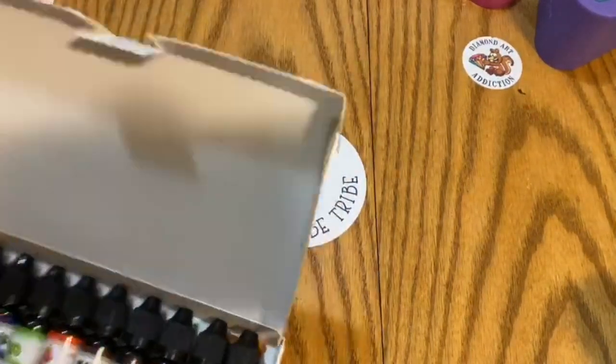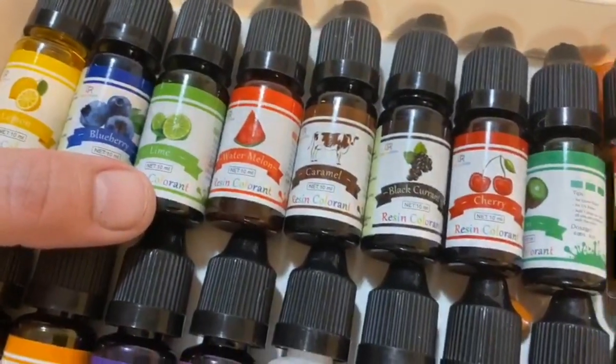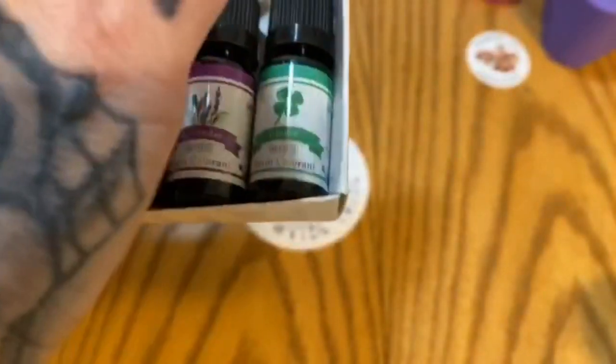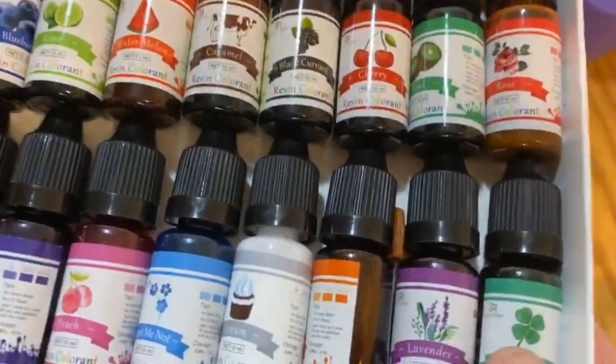She also sent me these here — these are more transparent colors you're going to be able to see through. We've got lemon, blueberry, lime, watermelon, caramel, blackcurrant, cherry, kiwi, rose, clover, tangerine, lavender, cream — which looks like an opaque color — forget-me-not, peach, violet, mango, and coffee. I'll take swatches of all of these so you can see exactly what they'd look like in a piece.